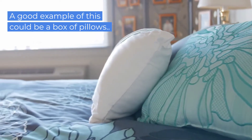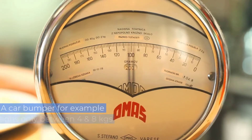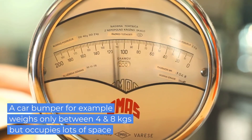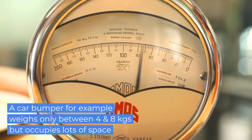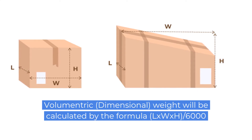A good example of this could be a box of pillows or a car bumper. A bumper weighs only between 4 and 8 kgs but occupies lots of space. So they calculate volumetric or dimensional weight.